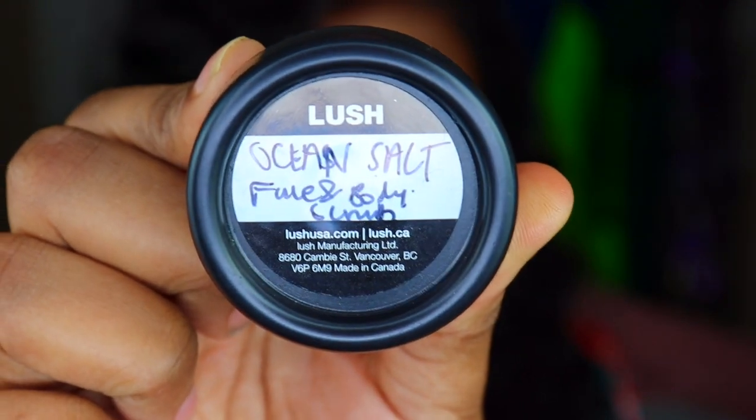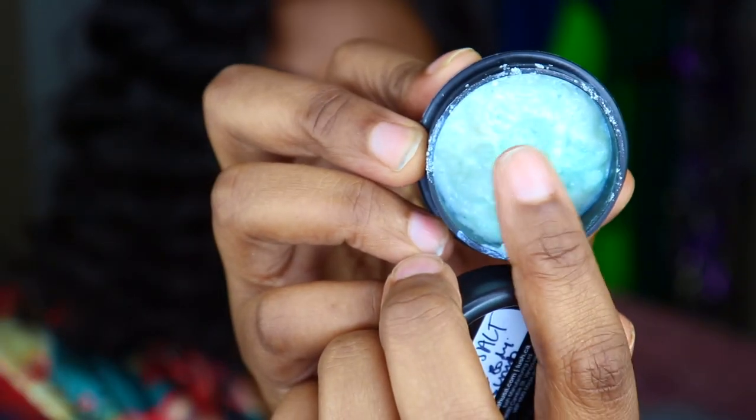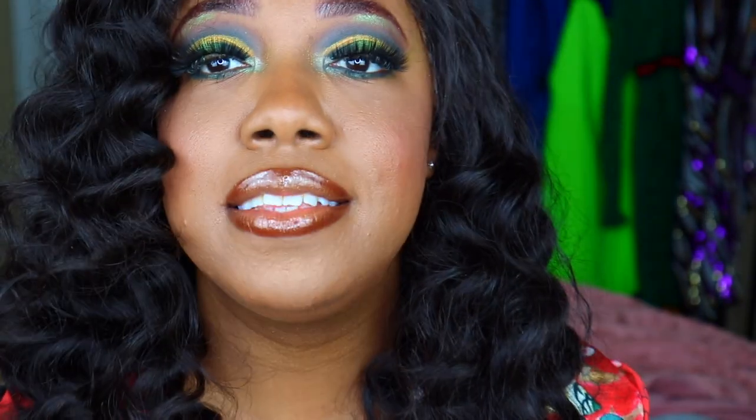Along with getting products from Lush, when you check out they do give you sample products — they ask you what you want. Last time I got some additional soaps and shampoos in small sizes, but I wanted to try something different this time. She suggested a scrub, so she concocted the Ocean Salt Body Scrub for me. It comes in a container like this and it smells amazing — I cannot wait to try it out.